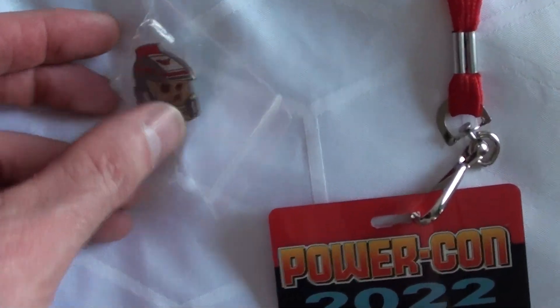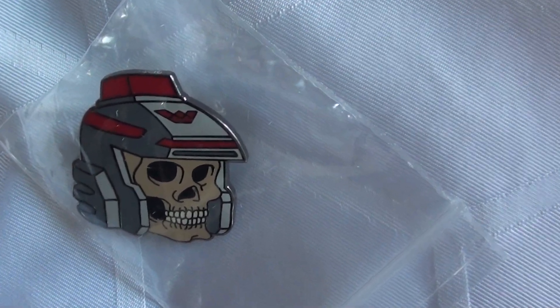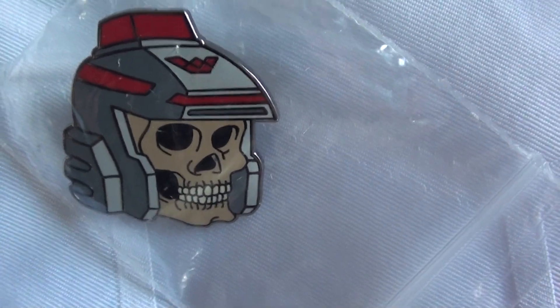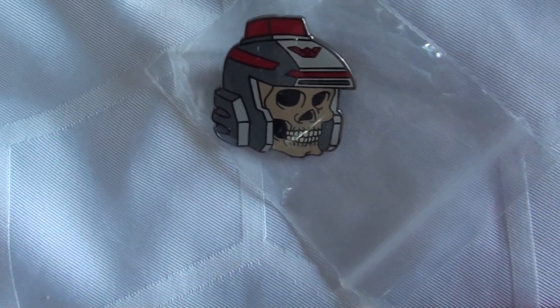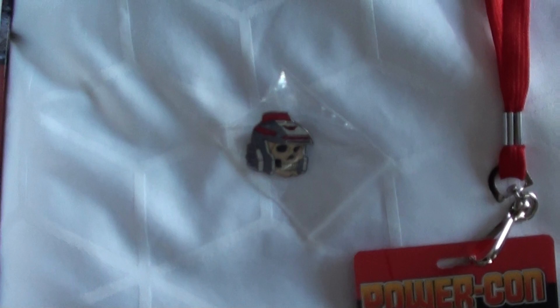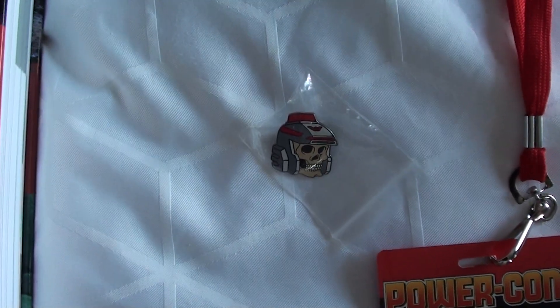We got a pin — Dan Larson from Toy Galaxy was there and we bought a pin off him. It looks like Skeletor, maybe the space Skeletor one. He was really nice, and we got a surprise with Dan Larson and Pixel Dan that we're going to show you in a minute.